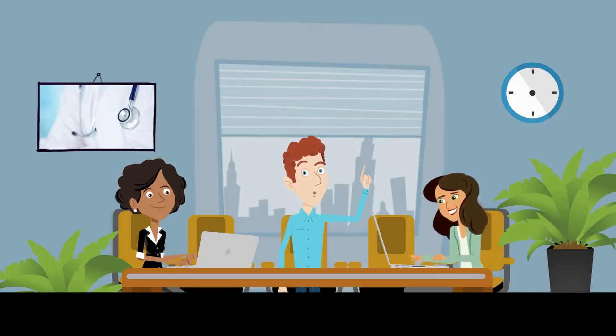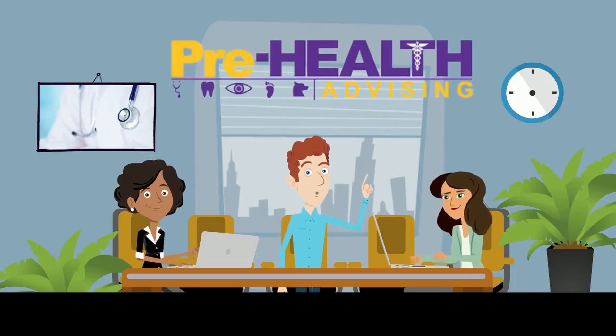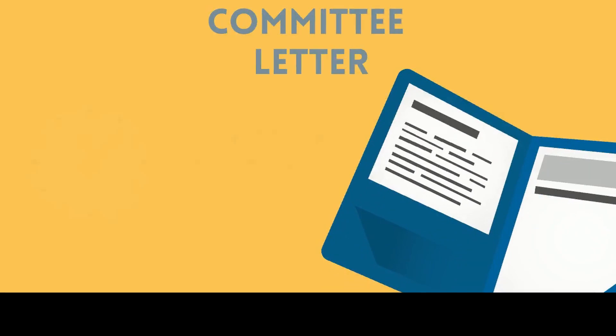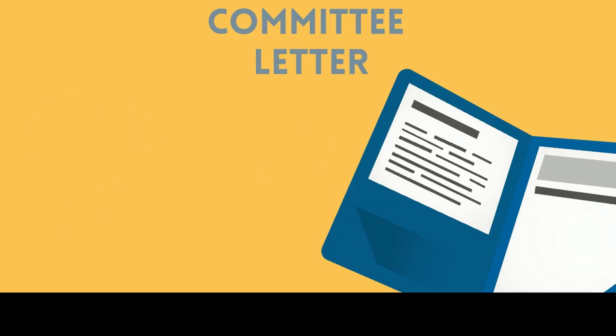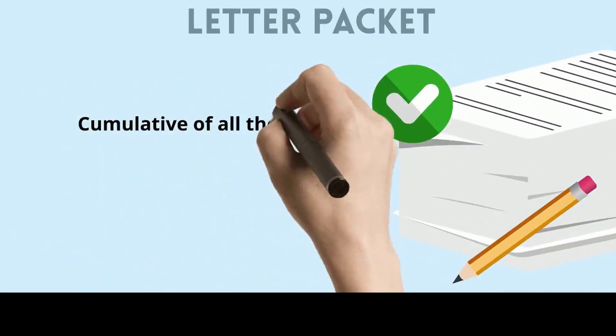Furthermore, committee packet applicants will receive additional guidance from the Pre-Health office on their journey to graduate school. Before applying for a committee letter, the Pre-Health file must be open for at least one academic year. If you're applying to the Pre-Health program as a junior or senior, your graduate school application will be delayed — one gap year for juniors and two gap years for seniors. If you miss the deadline to open your Pre-Health file, you will not be eligible to receive a committee letter, so please be proactive. However, if you miss the committee letter deadline, you may still apply to receive a letter packet, which is the cumulative collection of all the letters of recommendation you have obtained.